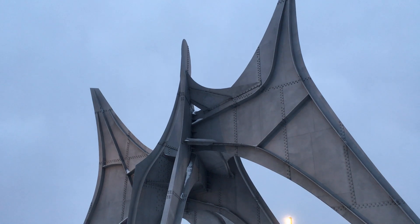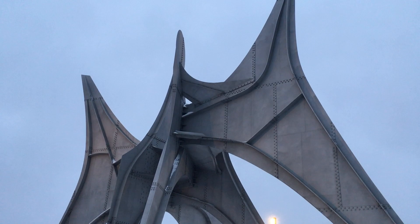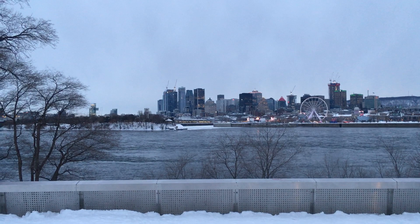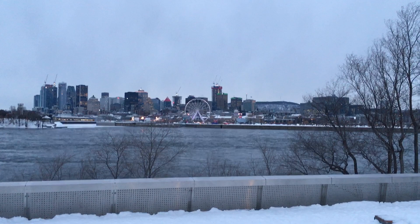Good evening everyone. We're here at Île Sainte-Hélène in Jean Drapeau Park. Just look at this amazing view of downtown Montreal we have here — the old port as well, all the big skyscrapers, and of course the famous ferris wheel over there.